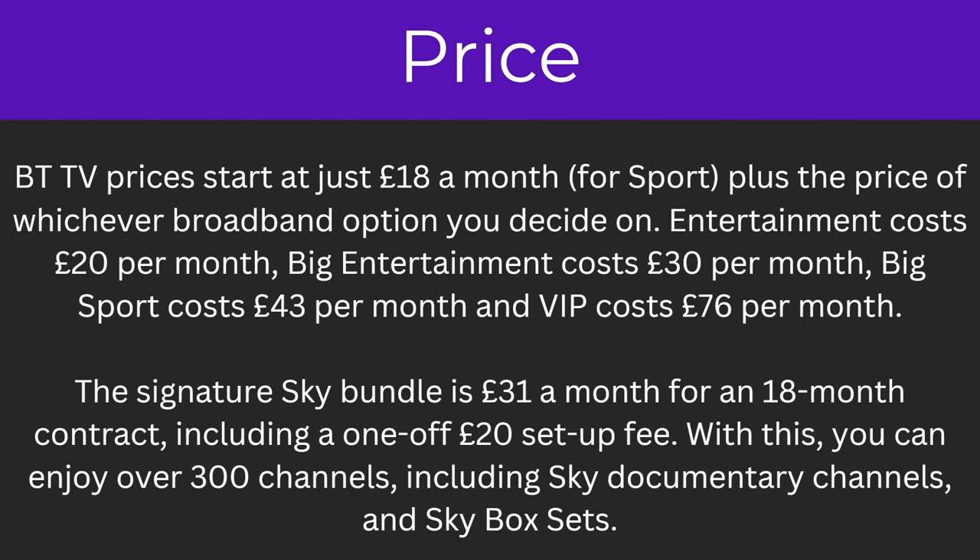So to start with the price. BTTV prices start at just £18 a month for sport, plus the price of whatever broadband option you decide on. Entertainment costs £20 per month, big entertainment costs £30 per month, big sport costs £43 per month, and VIP costs £76 per month.